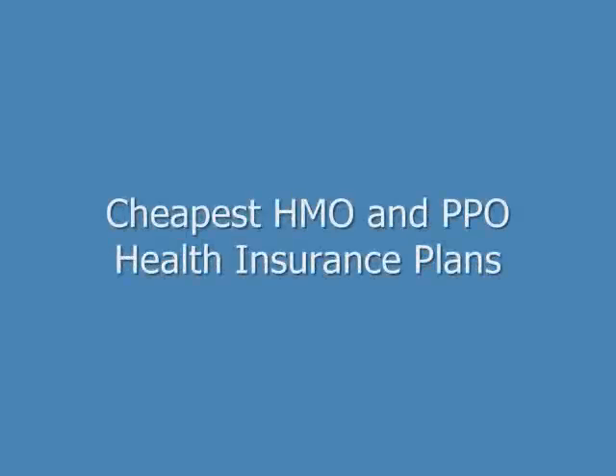Hi, my name is Brian Stevens. I'm a former insurance agent and financial consultant, and I want to show you where to get the cheapest HMO and PPO health insurance plans.